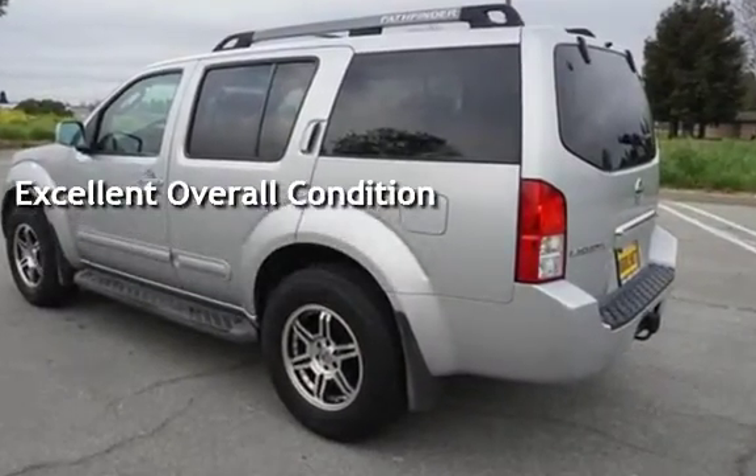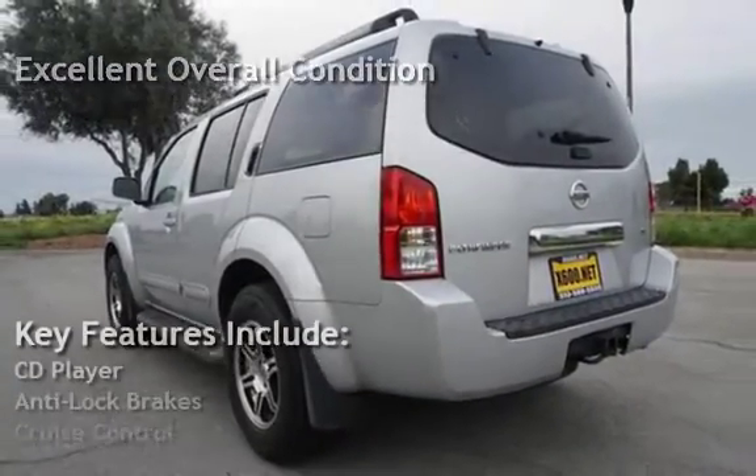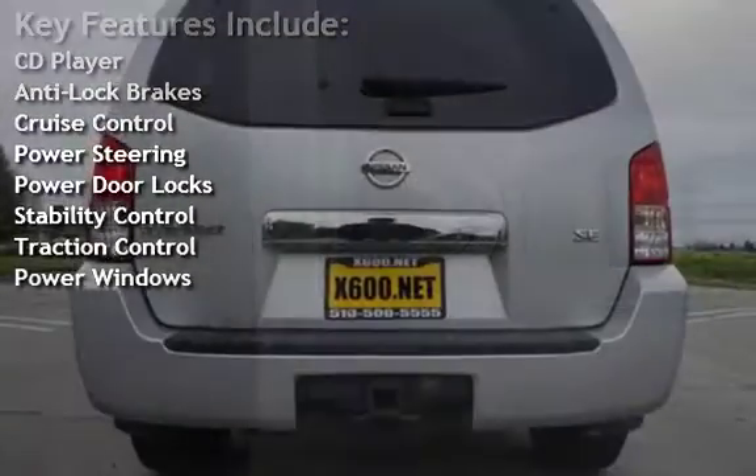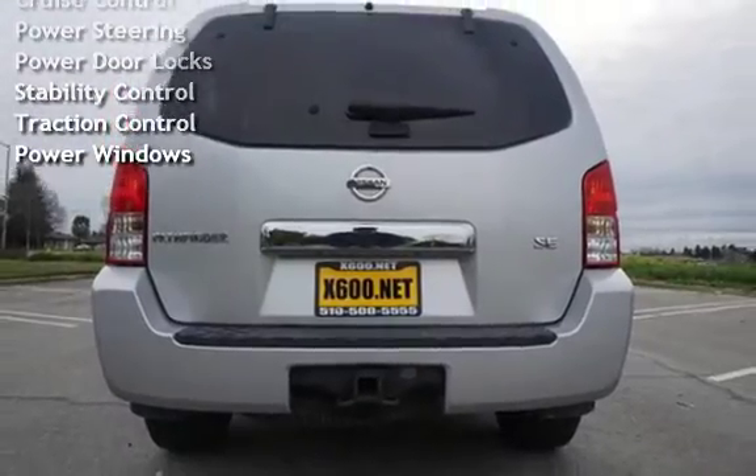Key features include CD player, anti-lock brakes, cruise control, power steering, power door locks, stability control, traction control, and power windows.